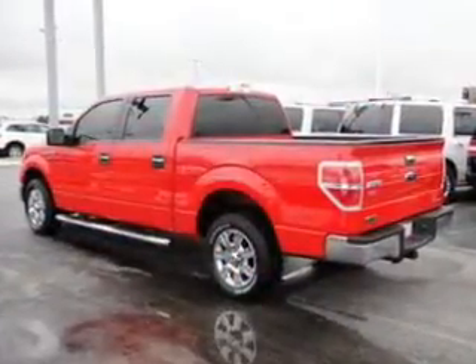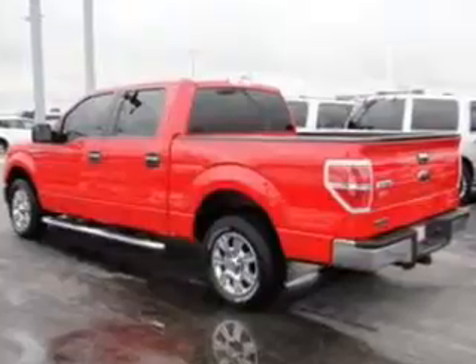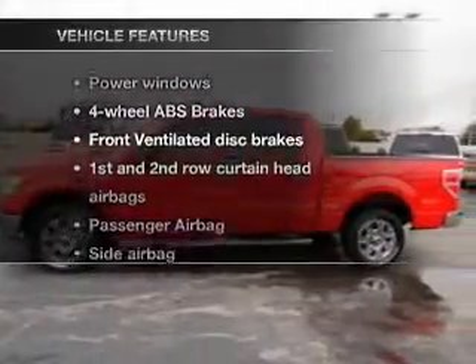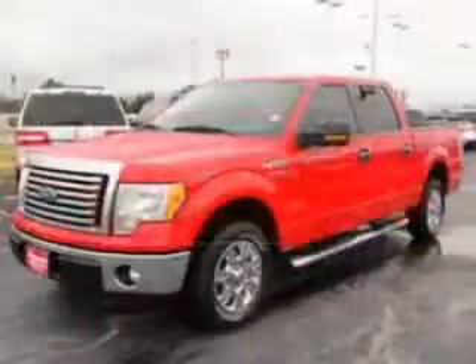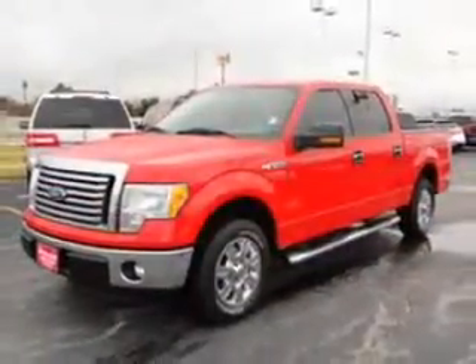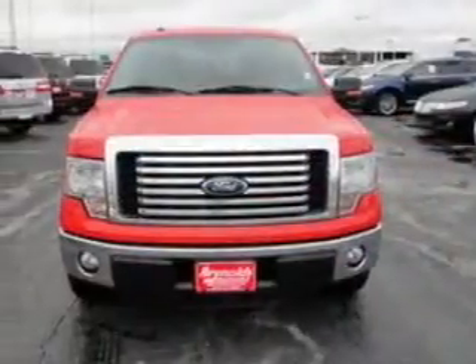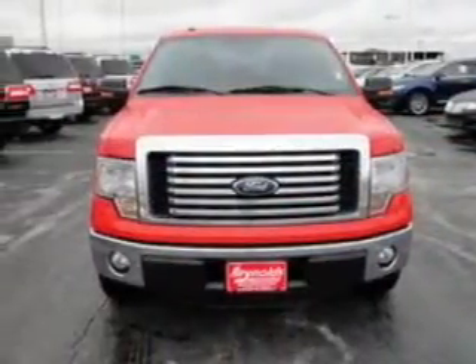Premium wheels give a more luxurious look. You will appreciate the safety feature of anti-lock brakes. Plus, enjoy these notable features that are included in this vehicle: air conditioning, power door locks, power windows, power steering, cruise control, power mirrors, an alarm system, and AM-FM stereo.